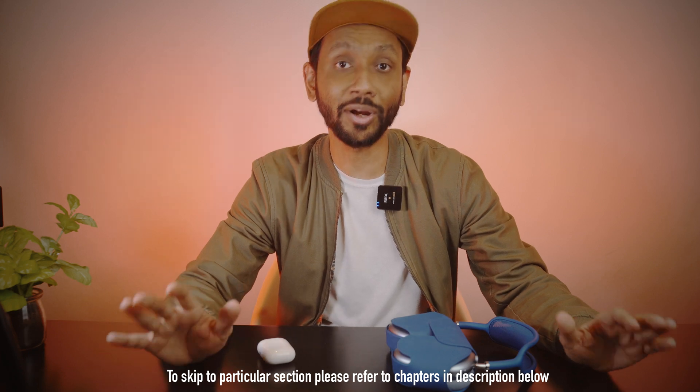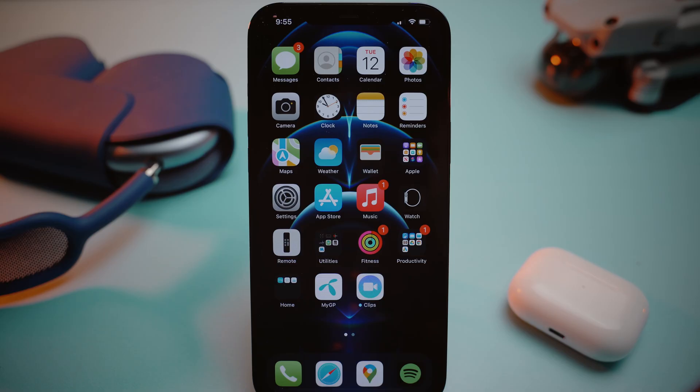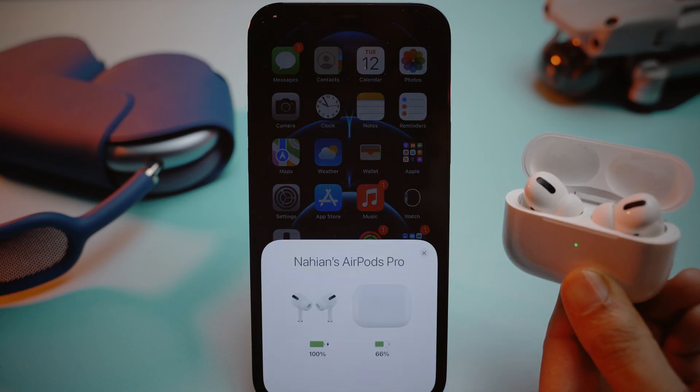Now if you do not know how to upgrade the firmware of your AirPods, then fear not — there is no straightforward way of getting that done. But let me show you how to turn on the Conversation Boost first, and later I will show you how to update the AirPods firmware. So let's start with turning on Conversation Boost.